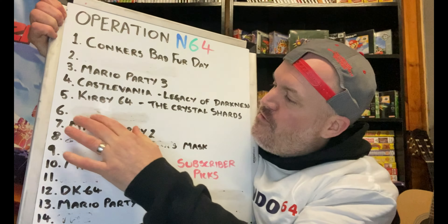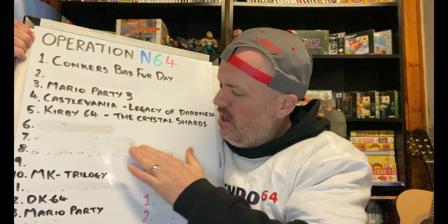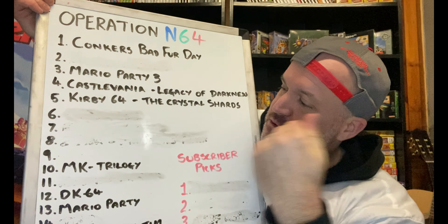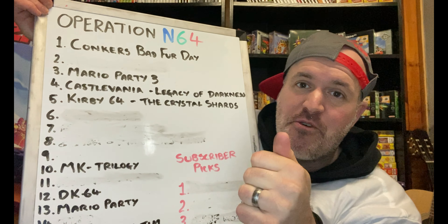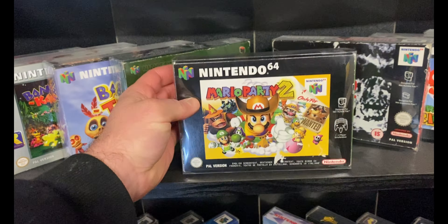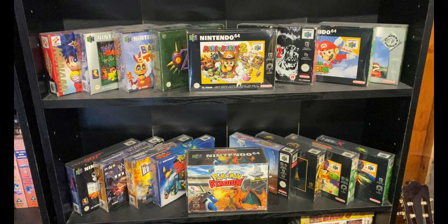There it is, chalked off the list. We've got eight games left, so hopefully we can smash through them early this year. There it is up on the shelf looking great — we are 17 games in now, only eight left to go.